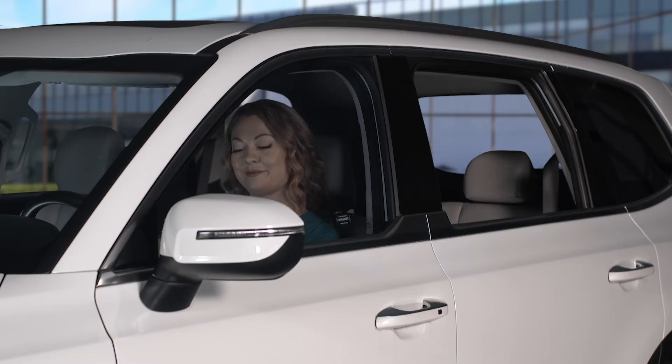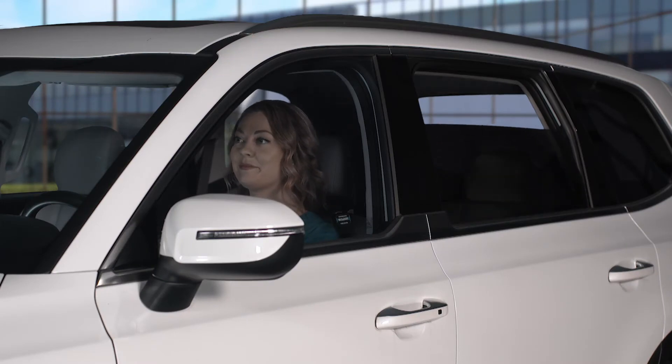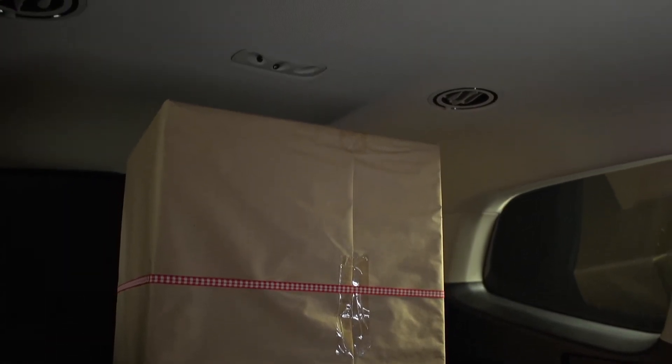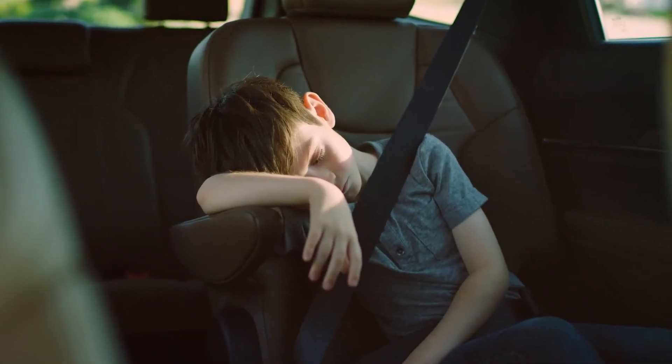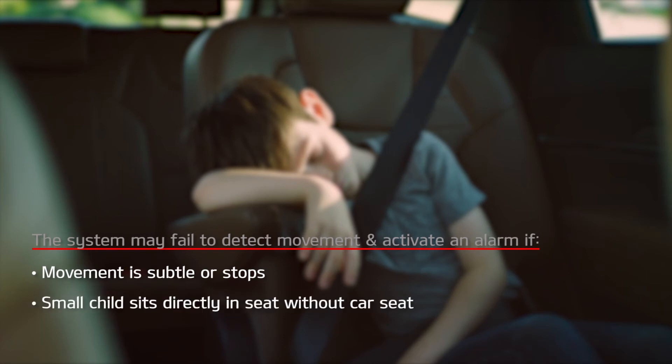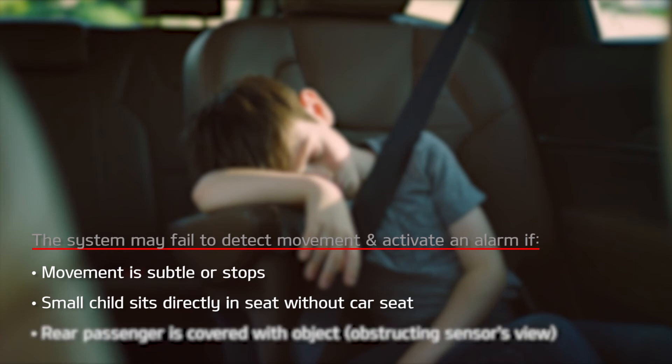To avoid false alerts, make sure the vehicle's windows are rolled up. If objects such as boxes are stacked in front of the ultrasonic sensors, the system may not detect any movement. The Rear Occupant Alert with ultrasonic sensors system may also fail to detect movement and activate an alarm if movement is subtle or does not continue, a small child sits directly in a seat without a car seat, or a rear passenger is covered with an object such as a blanket obstructing the sensor's view.